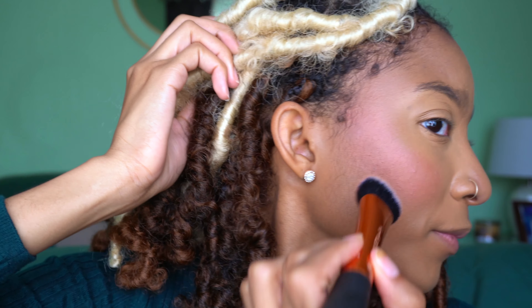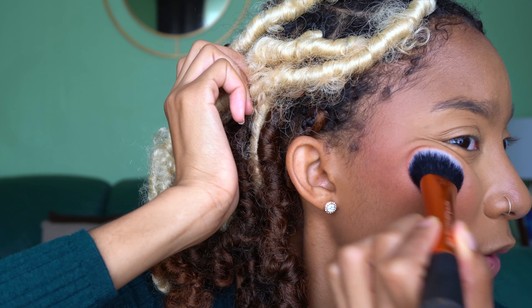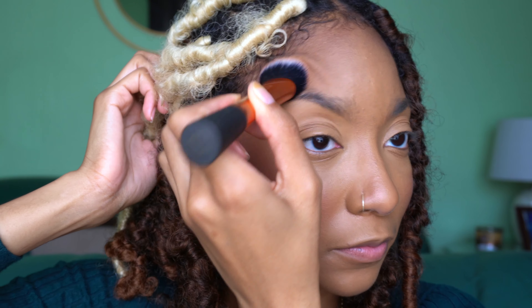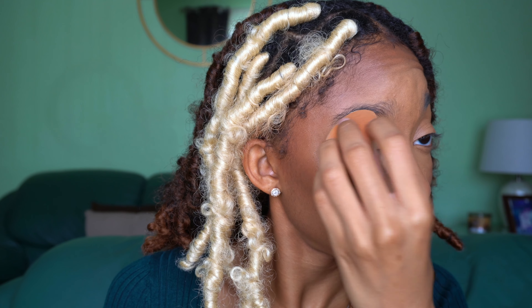Since we're using cream products, I went ahead and put on all my cream products first. So we did the concealer, then the cream blush, then a cream highlighter, and then we'll set everything — all the creams first, then all the powders. Now I'm going in with the cream highlighter from Merit Beauty. I used this in a previous chit-chat get ready with me and I've loved it ever since. One thing to note: if you try to use that highlighter with a powder on top, it's going to pick up the powder. So definitely do all your creams before your powders.